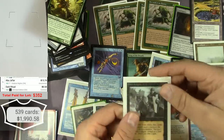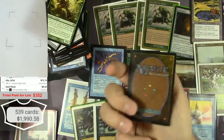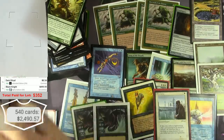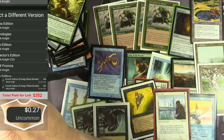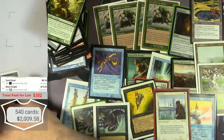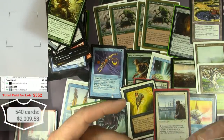And then I've got an Unlimited Black Knight. Also seen some play. Not alpha — the scanner needs to differentiate white border and black border. $19 for an Unlimited Black Knight.